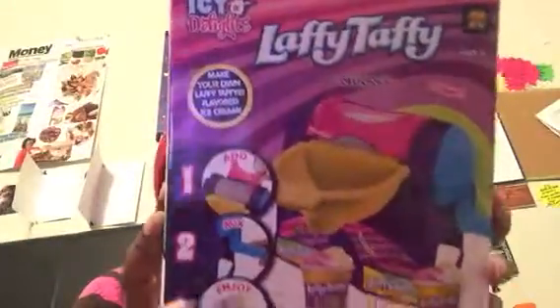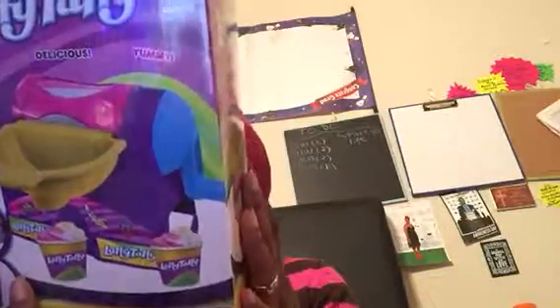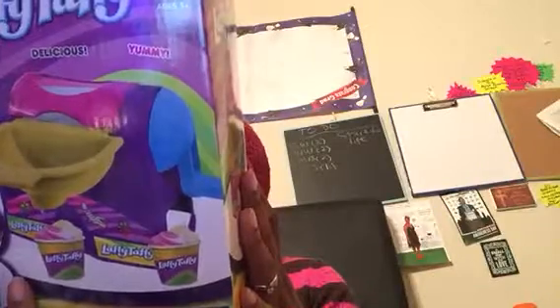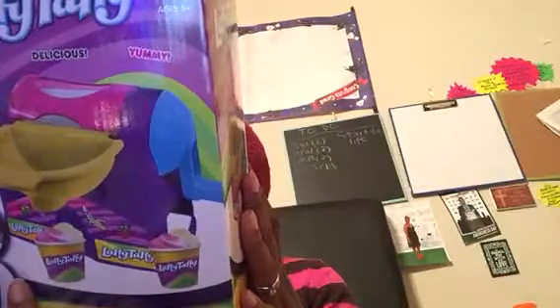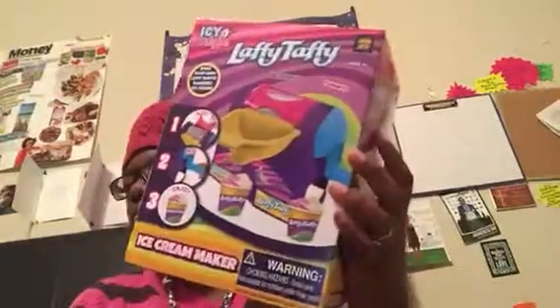I also picked up this Laffy Taffy machine and it's supposed to make ice cream. It came with one ice cream maker, two paper cups, instructions, and a recipe book. We'll see how that goes.